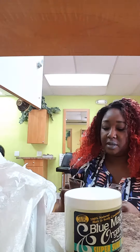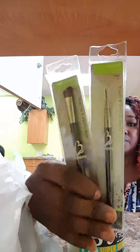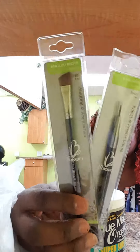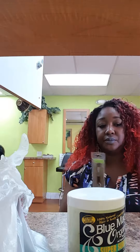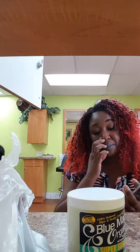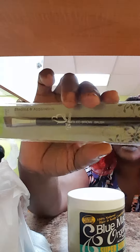I also picked up two more brushes. I picked up a precision liner brush for eyeliner, and then I picked up another brow brush — basically a contour brush. This one is the shaping and application angled brow brush, but you can also use this for contouring the nose, and it's thick.